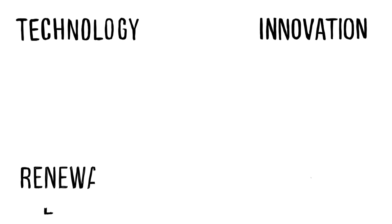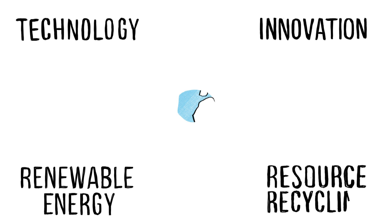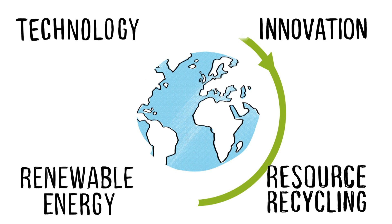By combining technology, innovation, renewable energy, and the recycling of resources into a holistic system, it is a truly green system.